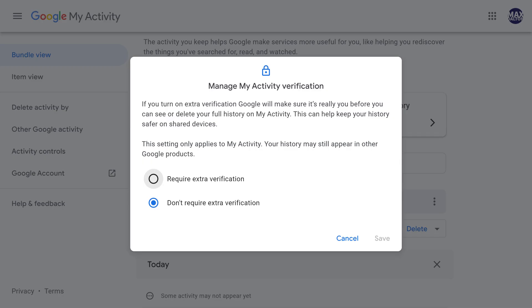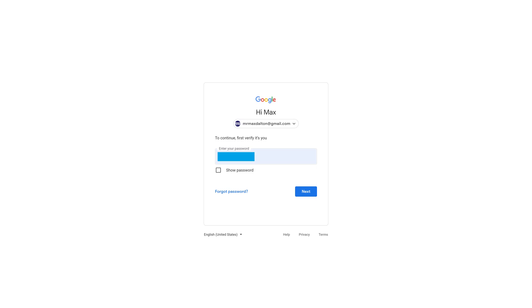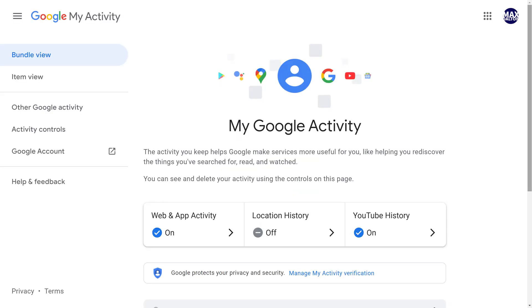The Manage My Activity Verification screen is displayed, letting you know that you can turn on Extra Verification to help Google ensure it's really you accessing your Google History information. Step 3: Click to select the radio button next to Require Extra Verification, and then click Save. Enter your Google account password when prompted, and then click Next. You'll return to your My Google Activity screen.